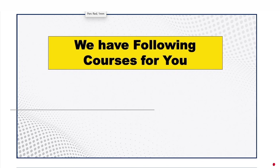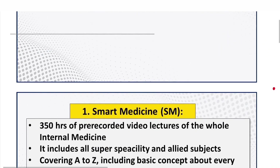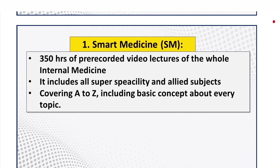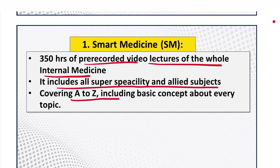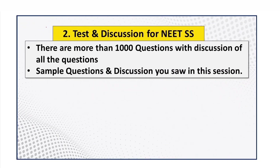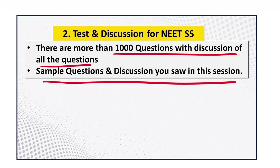I hope you liked this session. We have the following courses available: Smart Medicine — 350 hours of pre-recorded video lectures covering all of internal medicine, including subspecialty and allied subjects from A to Z with basic concepts on every topic. Second, we have Tests and Discussion with more than 1000 questions with detailed discussion, similar to the sample question you saw in this session.